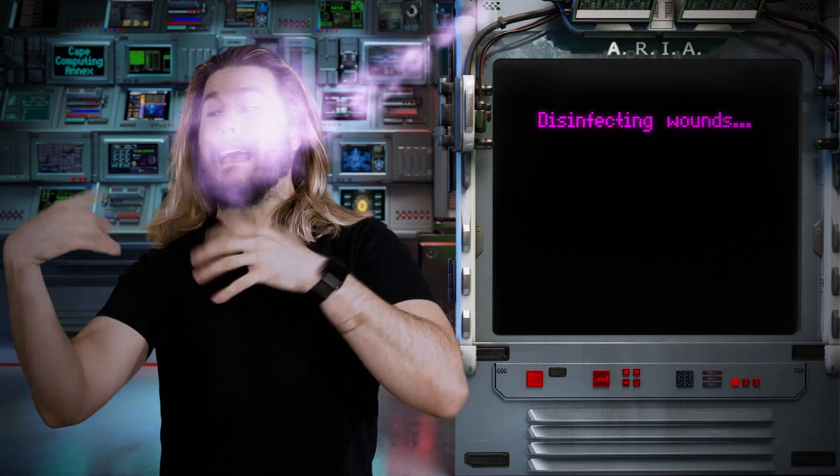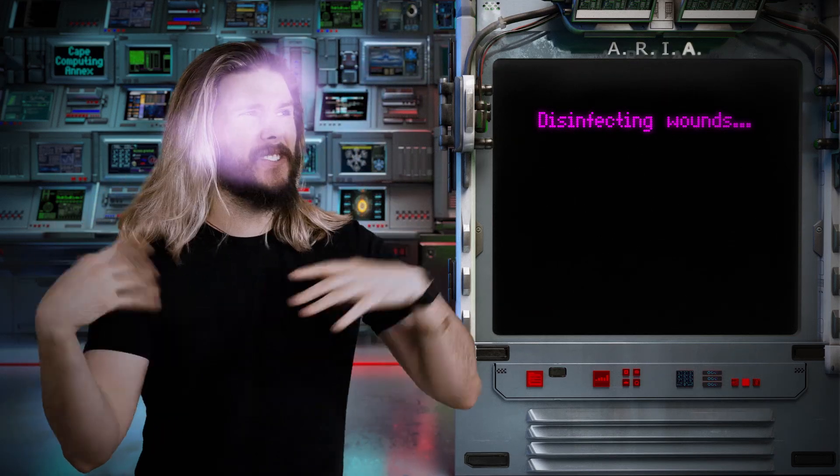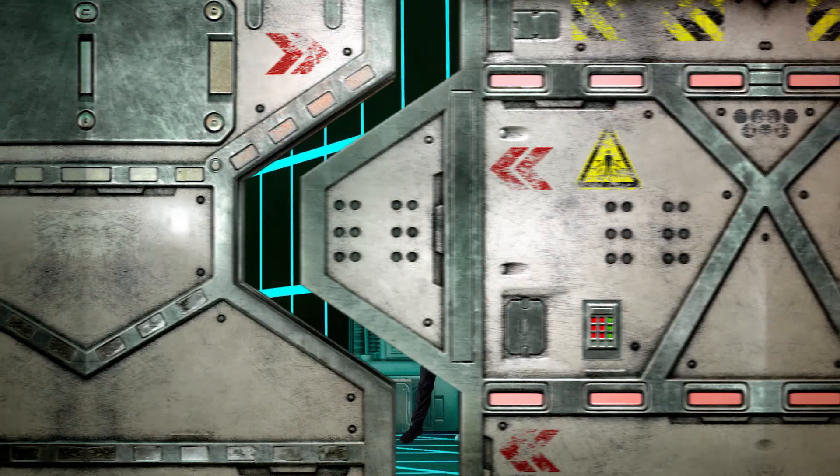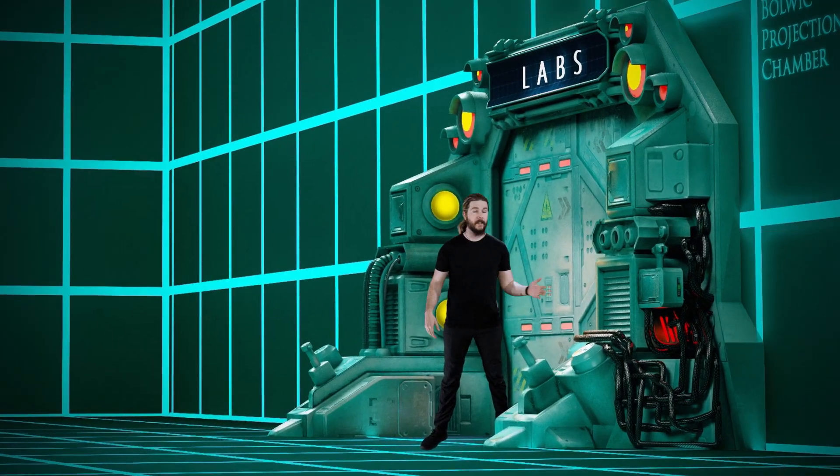Ow! Ow! Ow! This thing's worse than getting scooped by Game Theory. It's disinfectant. Now entering the facility. All right, we were already inside the facility — whatever.